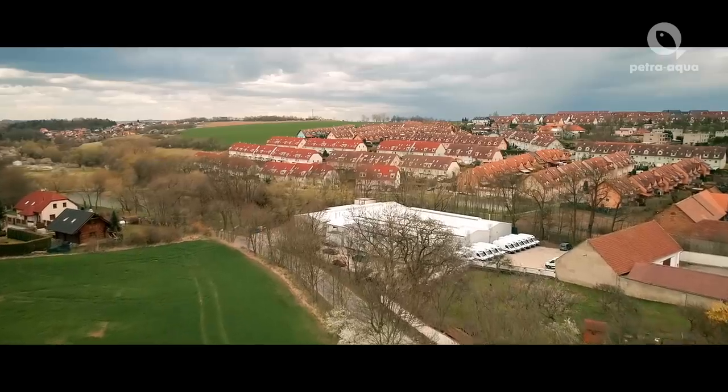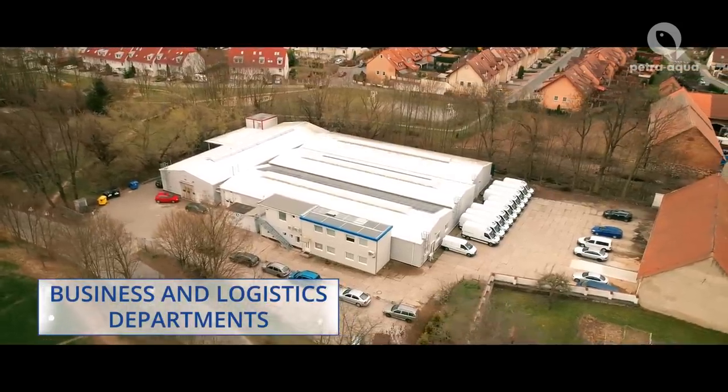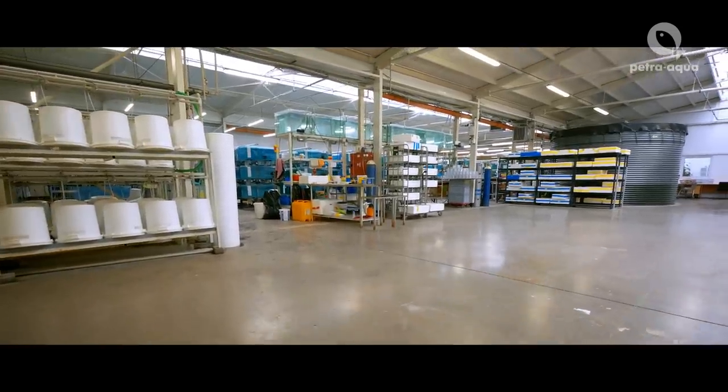The company's main storage facility of tropical fresh water and cold fish, business centre and logistics department are located in Velké Přílepy, near Prague.